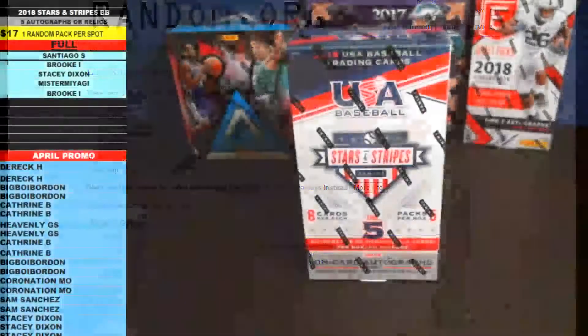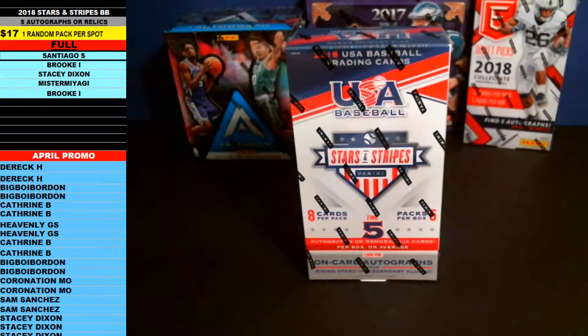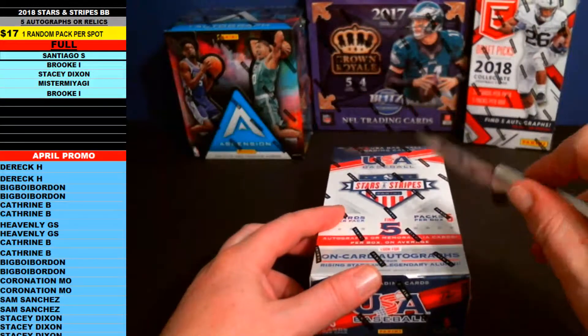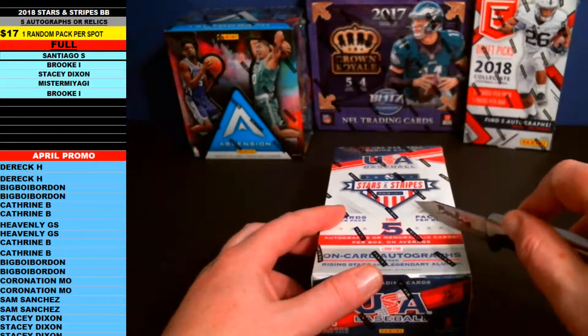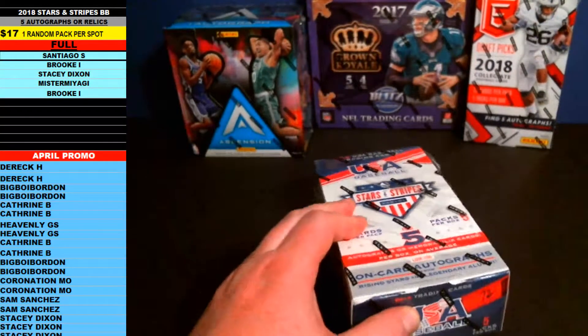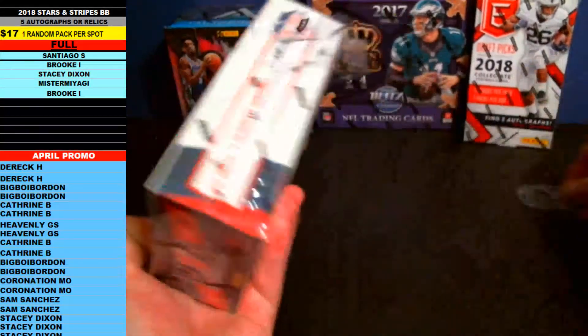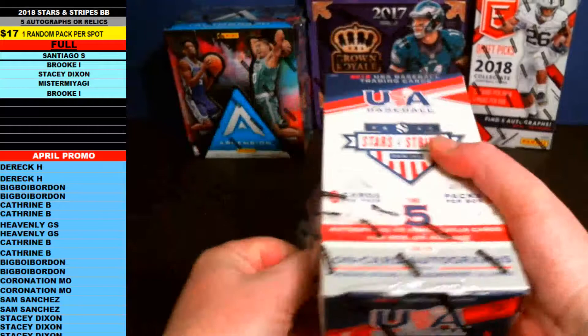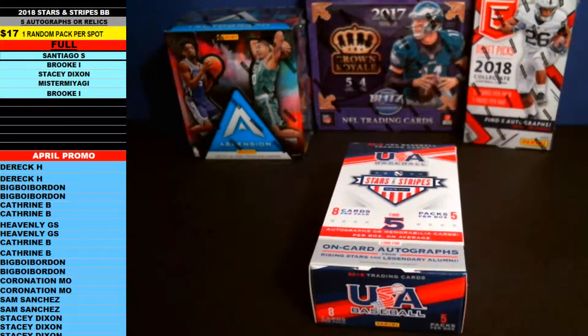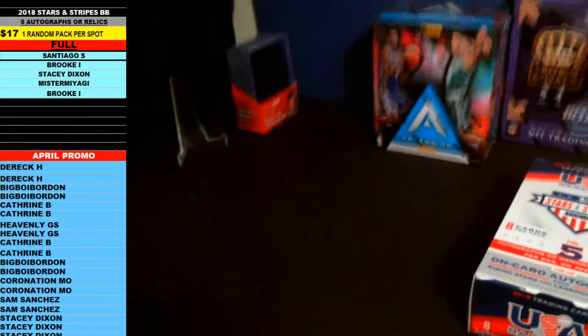I just repasted that in over here to the Stars and Stripes spreadsheet. Like I said, every spot gets a full pack, so we're going to go right off the top — Santiago S, followed by Brook, Stacy D, Miyagi, and Brook I. Let me get the team bags out here so I can separate the stuff for you guys.